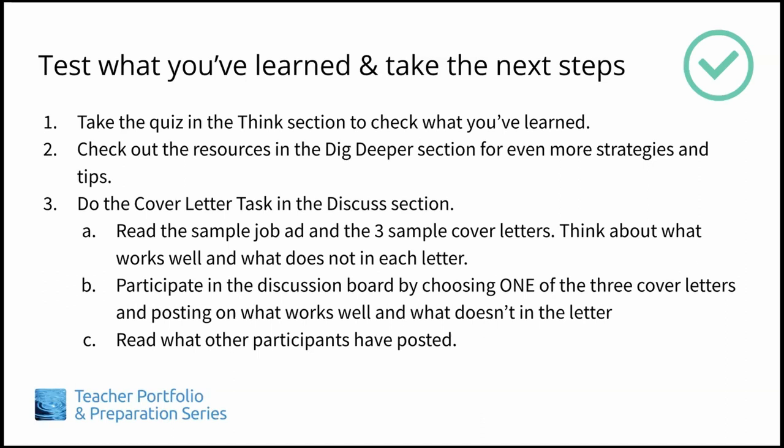Now test what you've learned and take the next steps. Take the quiz in the Think section to check your understanding of these concepts. Check out the resources in the Dig Deeper section for even more strategies and tips. Do the cover letter task in the Discuss section. Read the sample job and the three sample cover letters. Think about what works well and what does not in each letter. Participate in the discussion board by choosing one of the three cover letters and posting on what works well and what doesn't in the letter. And read what other participants have posted. Okay, go to it, and thanks for listening.